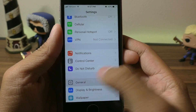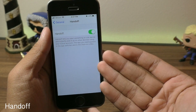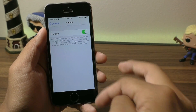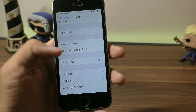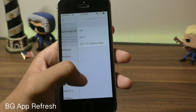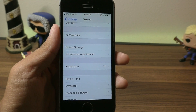Scrolling back up in Settings, under General: if you don't use the Handoff feature — where you start a project on your device or Mac and transfer it to another device — you can turn this off to save some battery life. Scrolling down, the obvious one is Background App Refresh. Turn this off. Even though there are a couple of new options for it in iOS 11, you should still keep this option off.